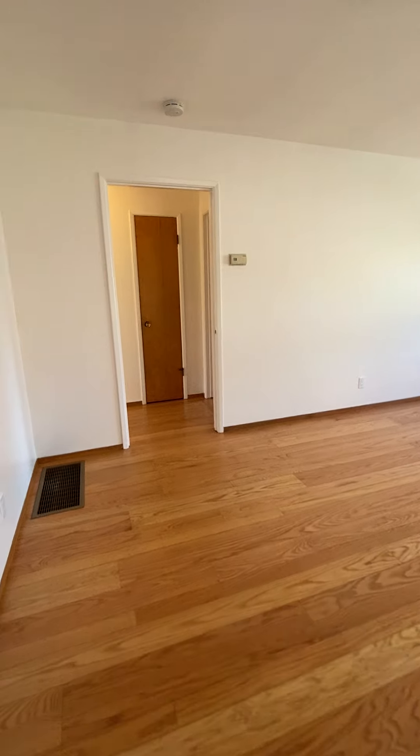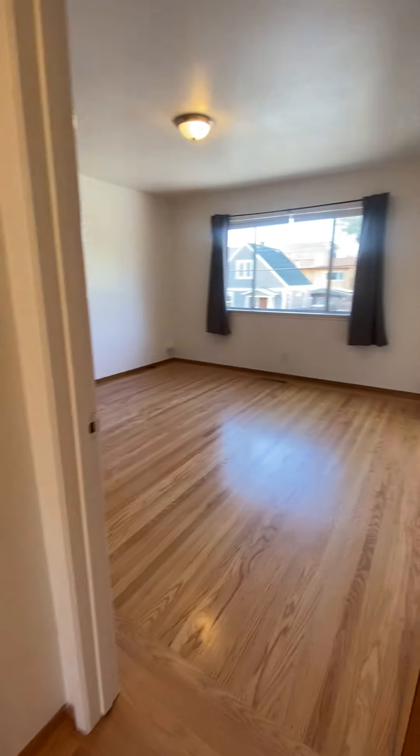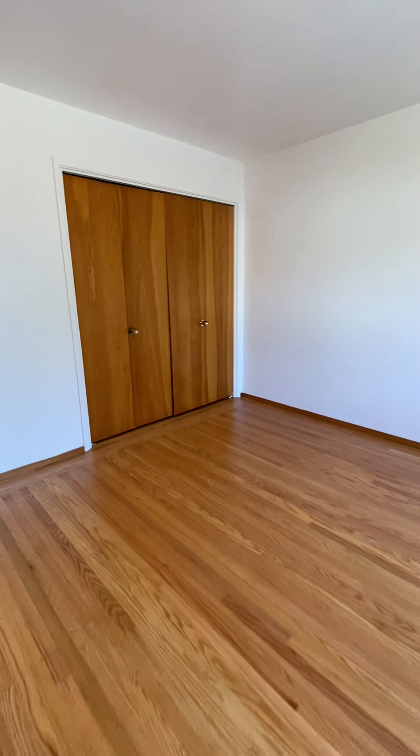Large living room with a skylight. It's forced heating. This is the bedroom with a large closet.